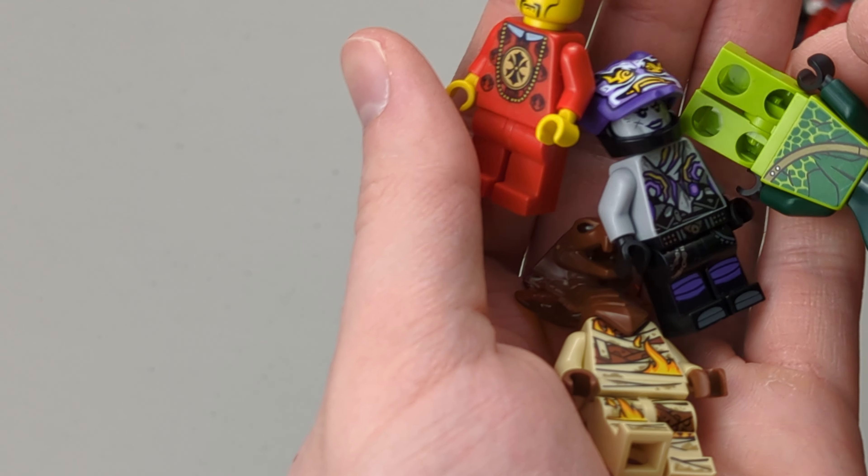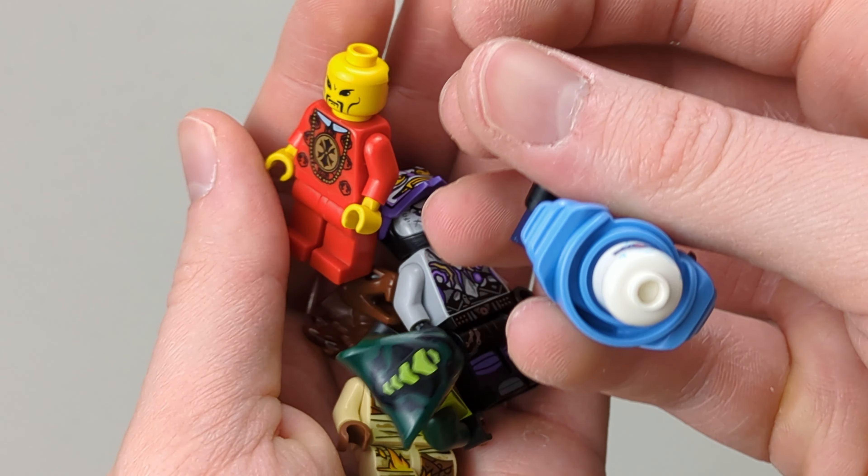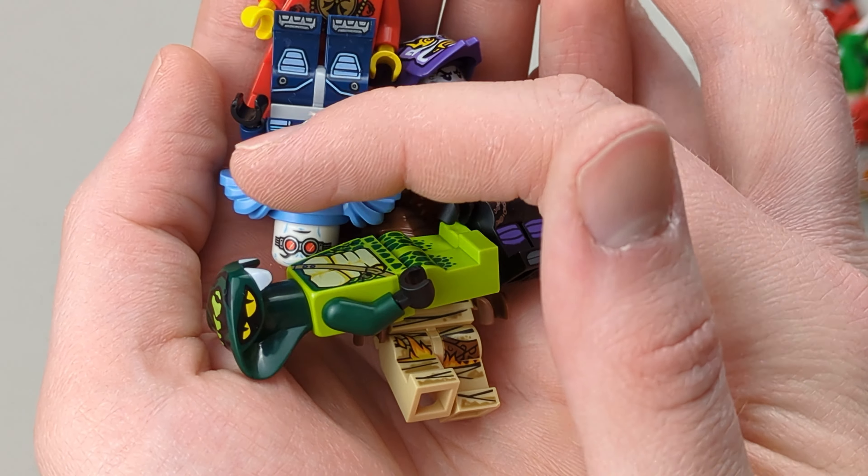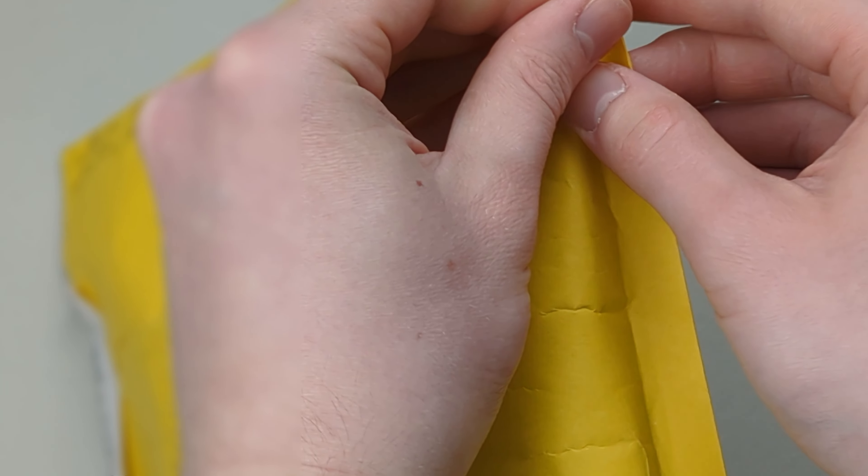Then we have these right here that are kind of worthless. Some Ninjago — this guy is missing the helmet. Next up we got this right here — actually I have no clue what that is.